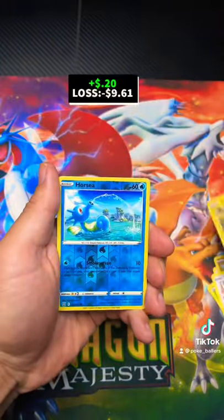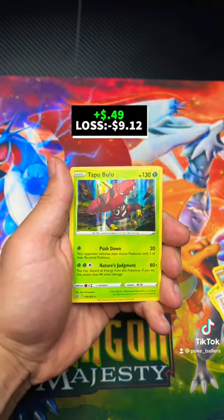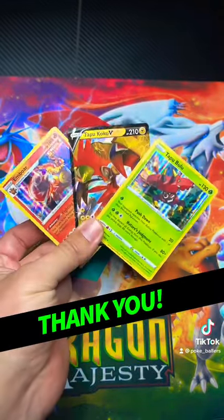Now you see me opening all three packs — I thought I was gonna make big money, like even five bucks back when I did it. That's okay. Thank you guys for watching.